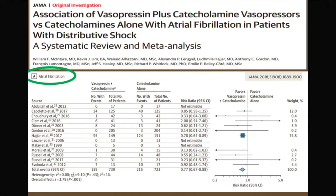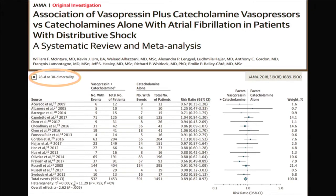A meta-analysis published yesterday in JAMA looked at the effects of vasopressin in patients with distributive shock. Interestingly, there was less atrial fibrillation in the group receiving vasopressin, probably due to reduced adrenergic influence. There may also be something on mortality, although when investigators separated high-quality from lower-quality studies, the mortality signal did not fully hold.